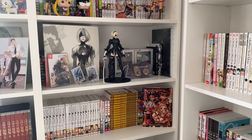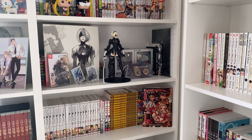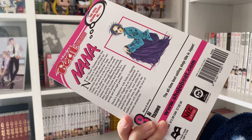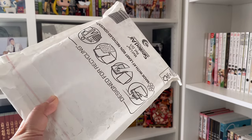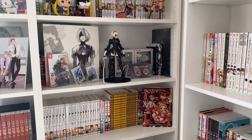Hello everyone! I have some packages waiting for me at home so I decided to open them on this vlog. The first package is Nana volume 8. I recently found some really good prices on Nana on Blackwells - they were going for like £5.99 so I ended up buying quite a few. Look out on Blackwells for any Nana volumes that are under retail price.